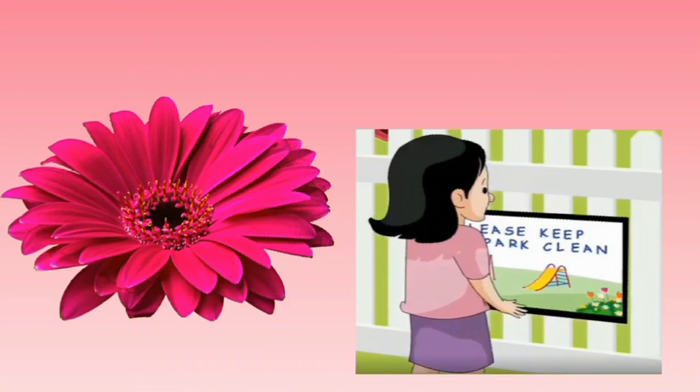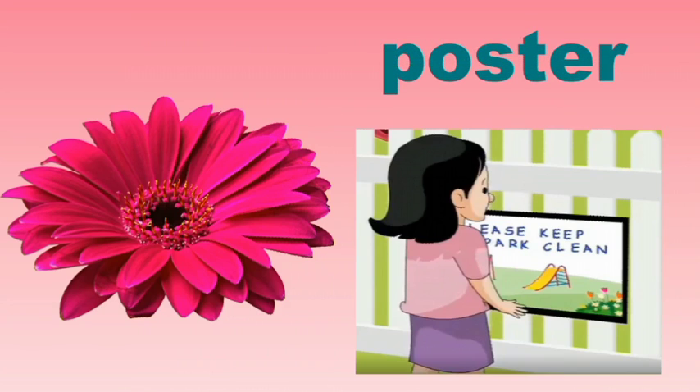Look at the next picture. What does she hang? P-O-S-T-E-R. Poster. Repeat again: P-O-S-T-E-R. Poster.